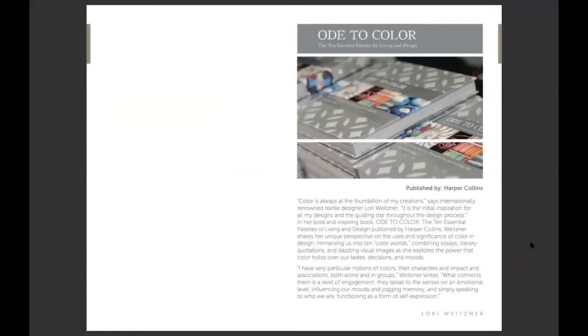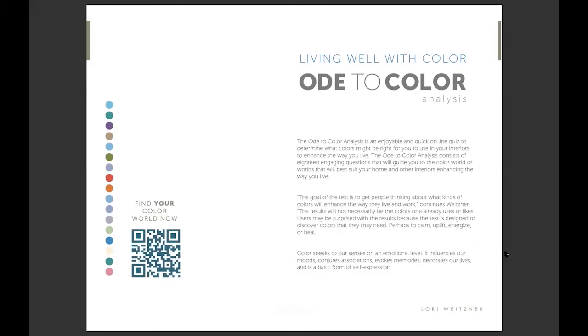This is Lori's book, which is called Ode to Color. In it, she discusses the 10 essential color palettes for living and design. She thinks that color is related to our personality, and the way we use color in our space can really affect how we feel. I think now that we're working from home, people are starting to understand that even more — that if you're locked up in a small New York City apartment, your space really makes a difference.